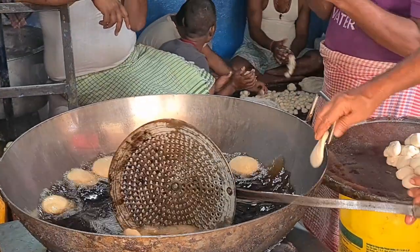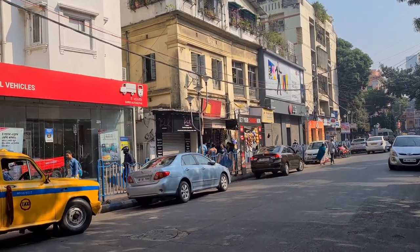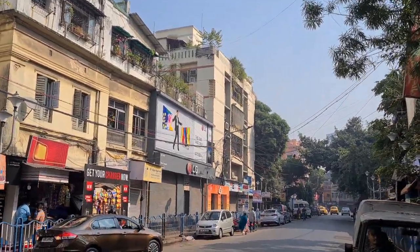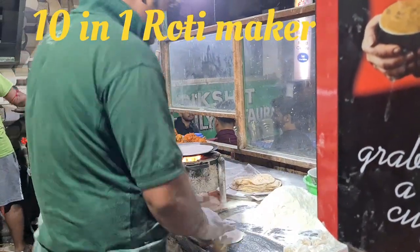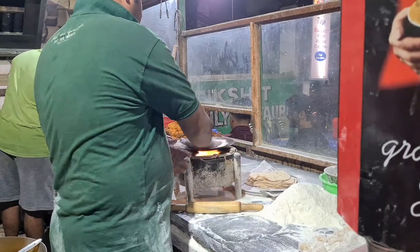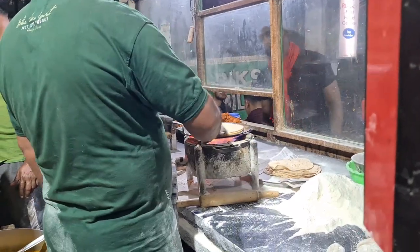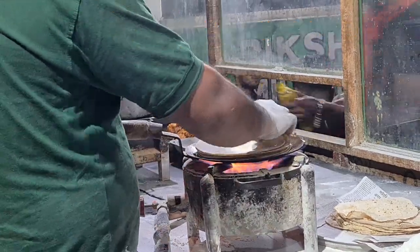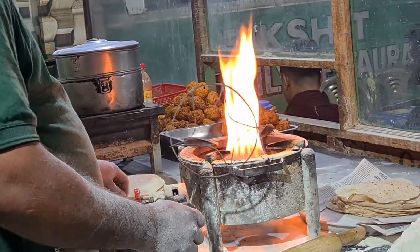Here, fresh hot kachoris are being made and this continues all day until evening — they don't get a single minute of rest. The fun of walking through the city in the morning and exploring it is something else. Today I felt one such beautiful day. Look at this — this cook is making skilled rotis, rolling ten at a time simultaneously.